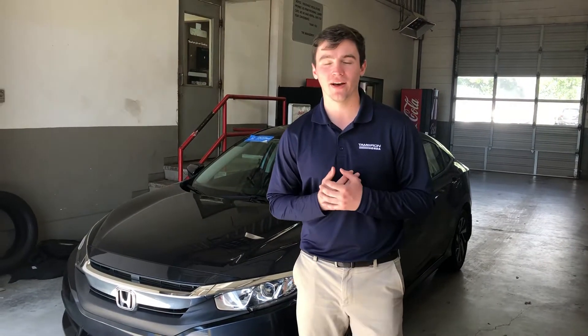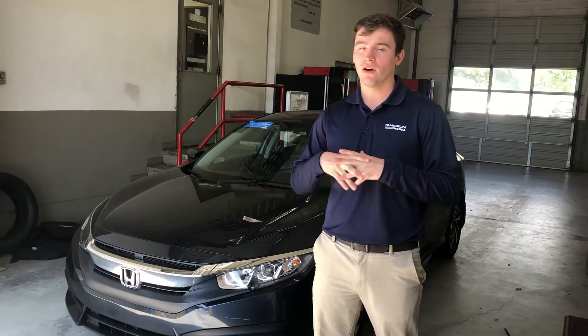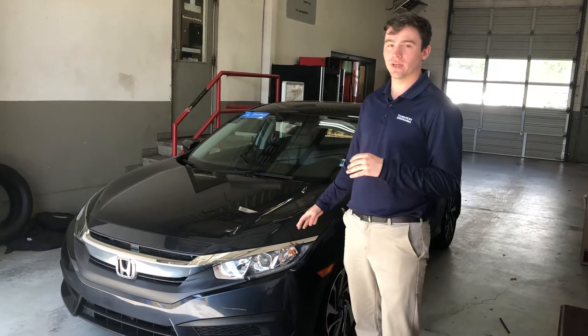Hey Katie, this is Evan here with Tamron Honda in Hoover. Thank you so much for your internet inquiry on some Civics. I wanted to show you this one in particular.